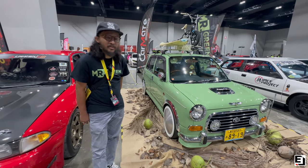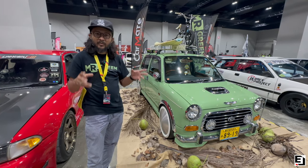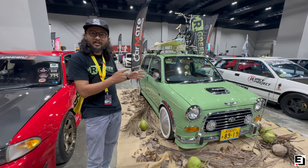Hi, my name is Fredak — call me Mr. Green. Today at IAM KL 2023 I am representing my Perodua Kelisa converted to the Daihatsu Mira Gino Minilight.